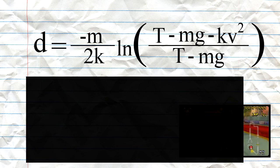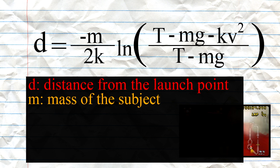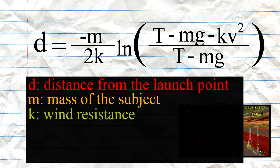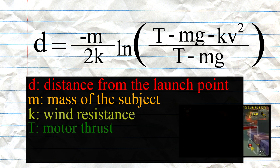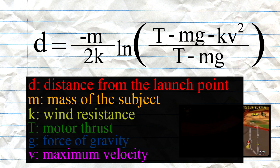First off, we need to know what each one of these variables represents. D is the distance from point A to B. M is the mass of the subject, which in this case is Mario on his bike. K is the wind resistance, T is the thrust, G is the force of gravity, and V is the maximum velocity.